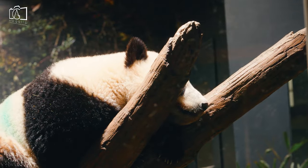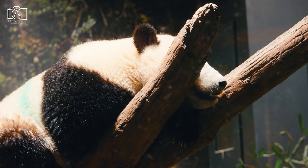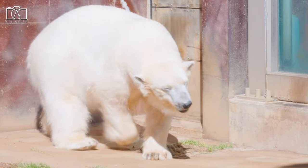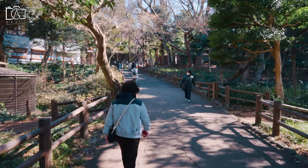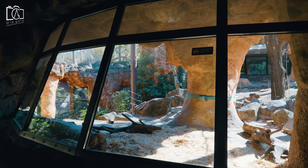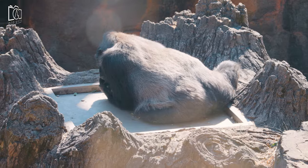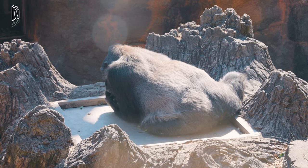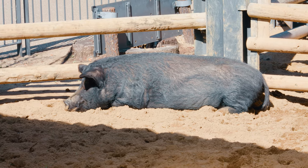Ueno Zoo, also known as the Tokyo Zoo, is the oldest zoo in Japan and is home to more than 3,000 animals representing over 400 species. It provides the best environment similar to natural habitats in the world, making them live freely. The zoo sits on 14.3 hectares of land in Tokyo and has been rated as the largest urban park in Japan.